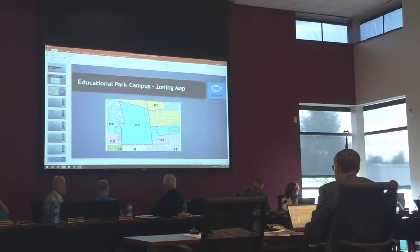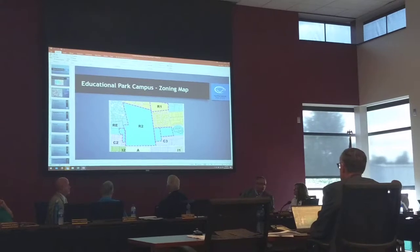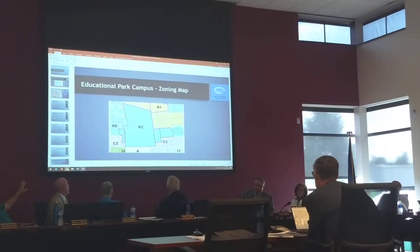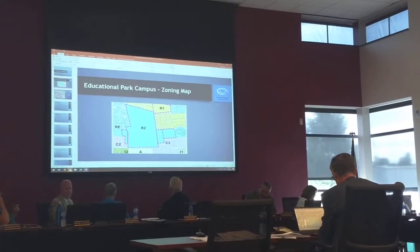That gives you the parameters and we'll start referring to some of the zoning things as we go through. Does that include the top piece? Yes, the large parcel. And the one we got from the church — how many acres is that? Roughly almost 20 acres, 19.67 or something.